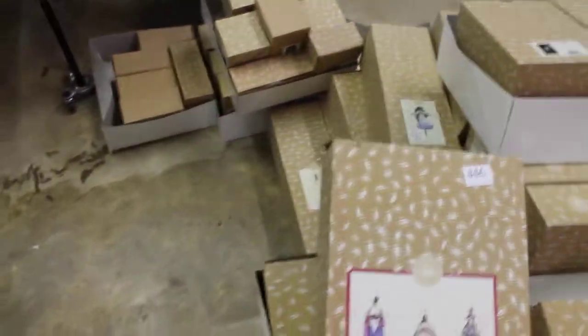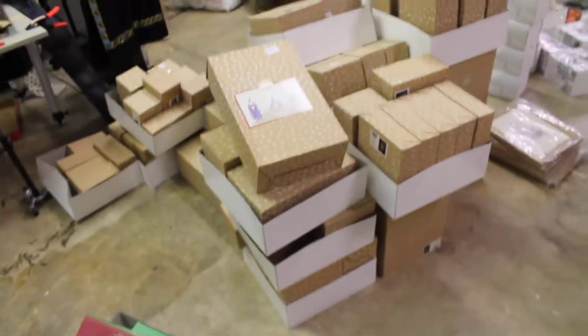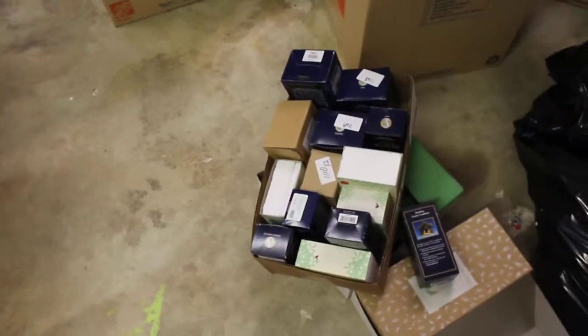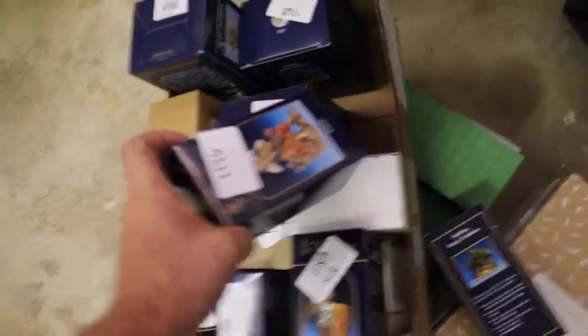Then we got some more Snow Baby stuff, a bunch more of this Adler stuff. Look at this pile - it's just huge, like a giant pile of $100 bills laying there. This is all Fontini nativity sets and stuff.